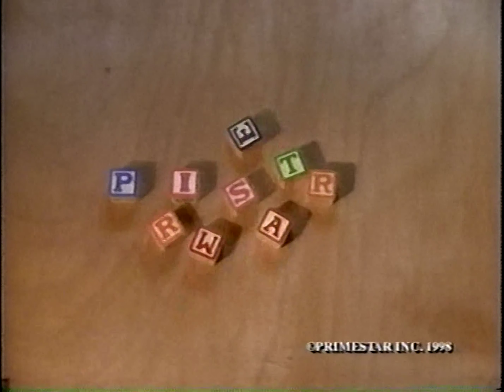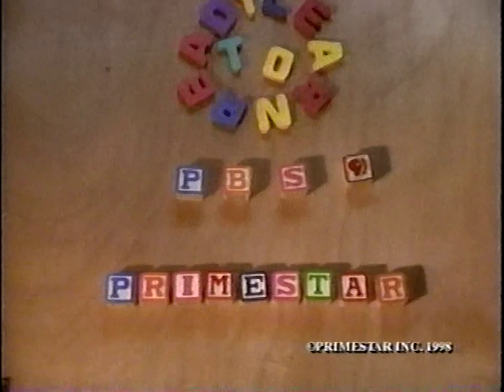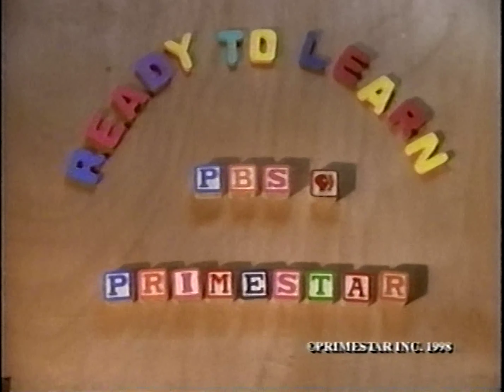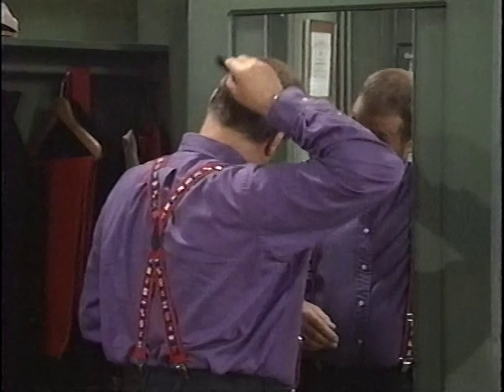Theodore. PrimeStar is proud to support Theodore Tugboat on all PBS programs which help children get and stay ready.